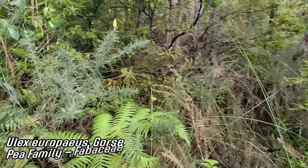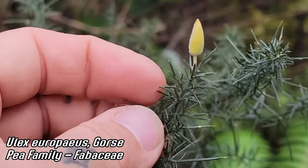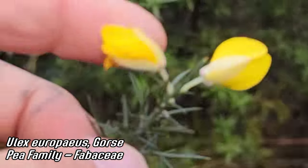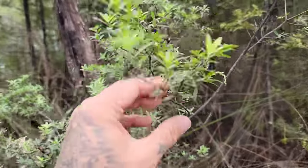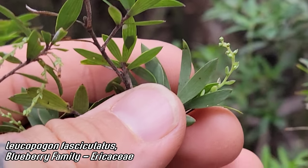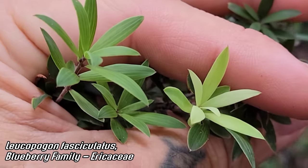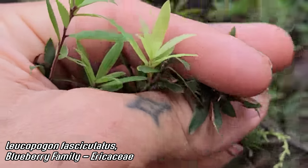And the dreaded gorse — Ulex. Fabaceae — it's a pea. Horrible. What kind of jackass brought this in from Europe? Oh look, we've got a relative of manzanita and blueberries — Leucopogon fasciculatus from Ericaceae, the blueberry family — but of course in the Epacrid subfamily. It's got that parallel leaf venation and looks nothing like what you'd assume a member of Ericaceae to look like if you were in North America.